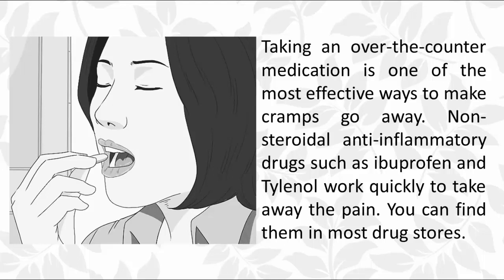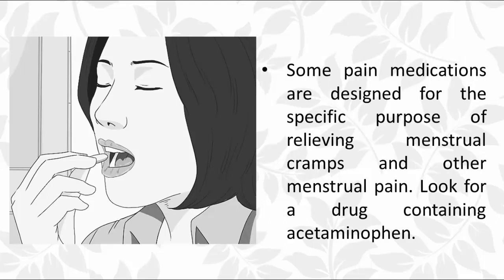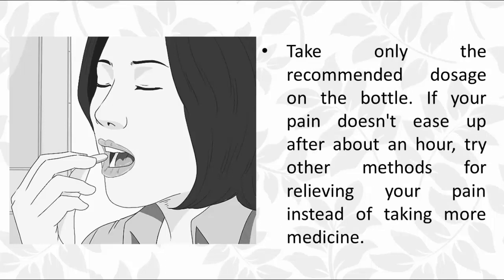Four: take pain medication. Taking an over-the-counter medication is one of the most effective ways to make cramps go away. Nonsteroidal anti-inflammatory drugs such as ibuprofen and Tylenol work quickly to take away the pain. Some pain medications are designed specifically for relieving menstrual cramps — look for a drug containing acetaminophen. Take only the recommended dosage, and if your pain doesn't ease up after about an hour, try other methods instead of taking more medicine.